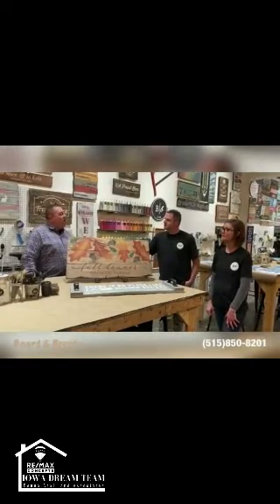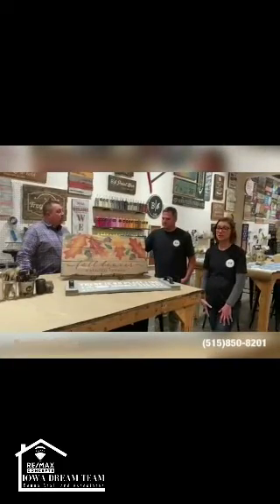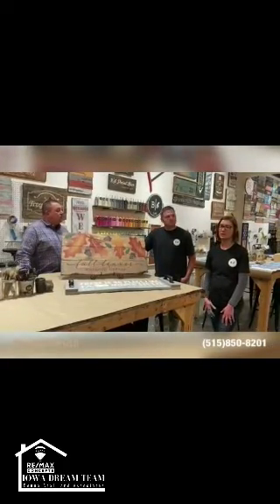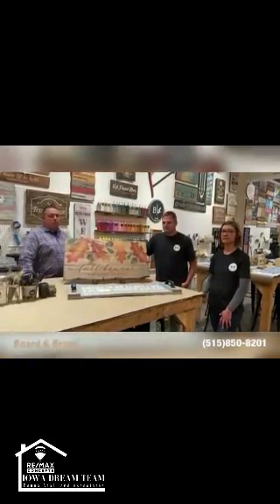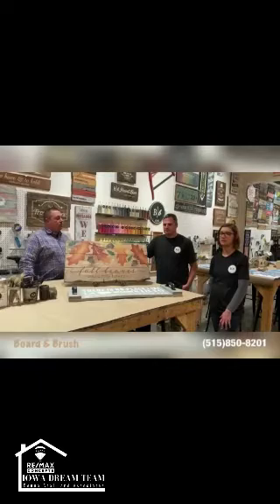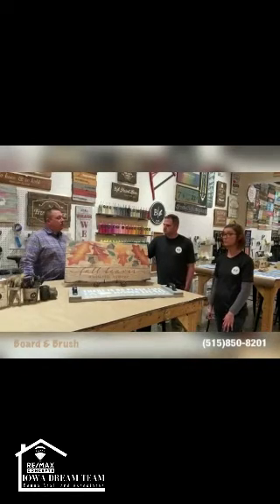How do people get a hold of you, find you, and get signed up for a craft? All of our registrations are online. If you look us up, we're boardandbrush.com/Clive and our calendar's there. Find a day that works for you, grab some friends, and register. Our registration ends the day before, so you have up until the day before to get registered and pick whatever project you want, and we'll have it ready for you when you come in.